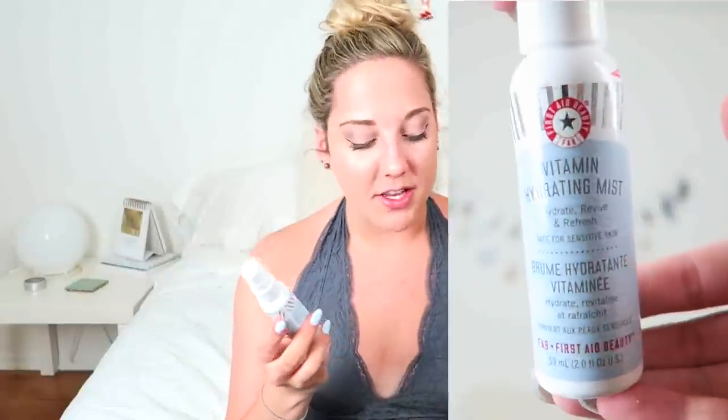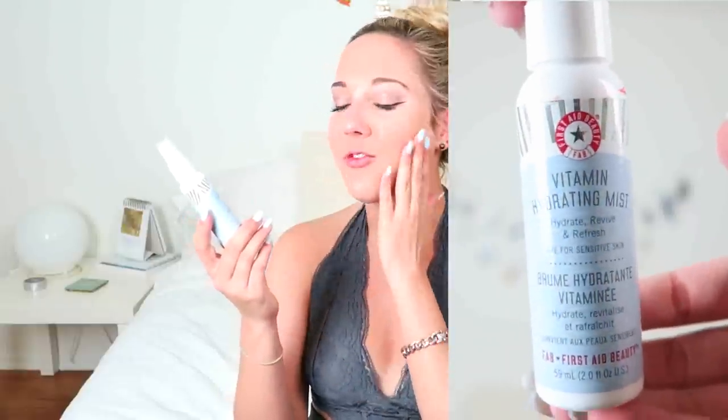So for makeup things, I got two makeup setting sprays. I got one from First Aid Beauty and it's called the Vitamin Hydrating Mist. It hydrates, revives, and refreshes, and it's safe for sensitive skin.